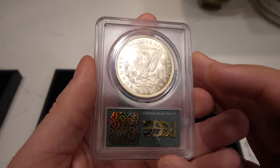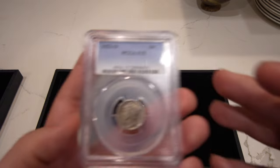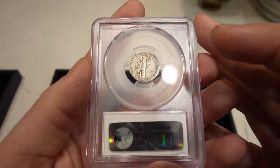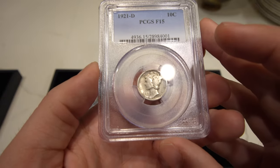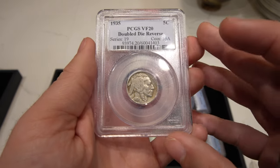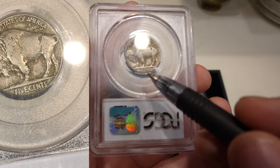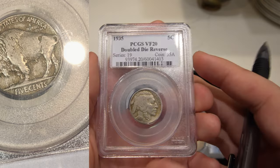Then we have a key date 1921 Denver Peace Dollar — in VF it basically doubles in price. It's like a $400 coin in VF20 versus around $220 in F15, so definitely a bargain at fair value. And then we have this 1935 Doubled Die Reverse Buffalo Nickel, arguably one of the most famous of the series. The doubling is right here — it's tough to show on camera but definitely a coin that most Buffalo nickel guys love.